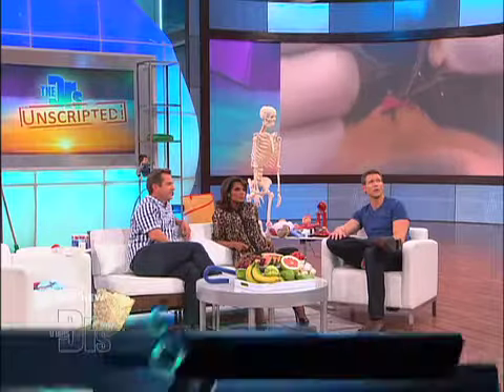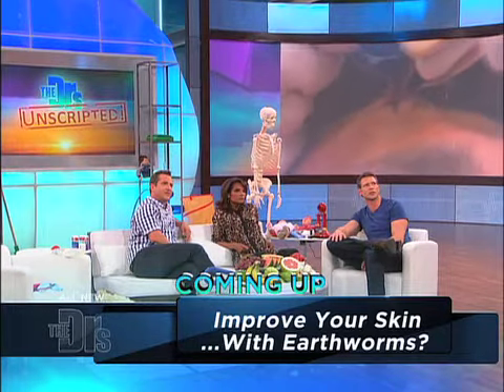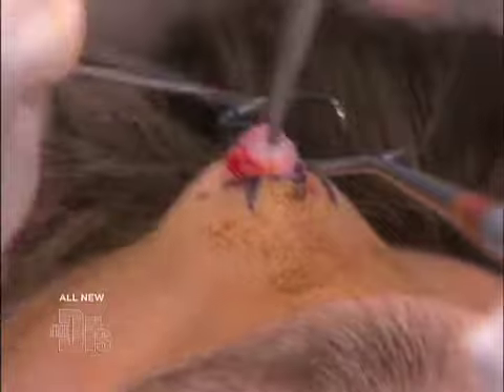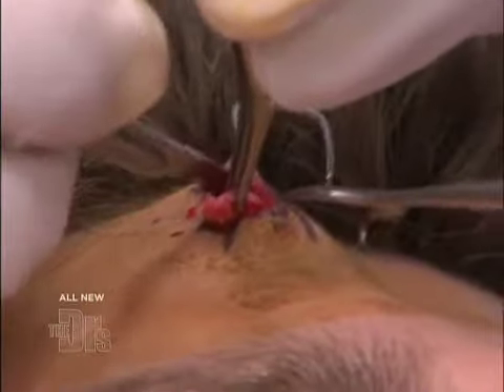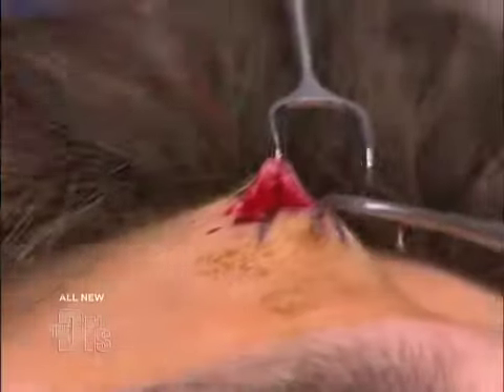The good news is cysts are normally more of a nuisance than anything. They can get infected. They can get inflamed. But like Dr. Jim said, a cyst is a balloon-like structure. Yeah, here it is. And you'll see it all come out in one piece. That's what I'm trying to do — get it all out in one piece. It's a boy! Here we come. One, two, three.